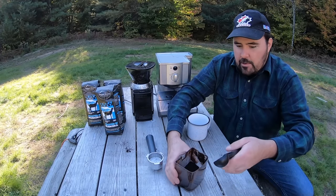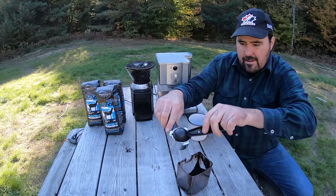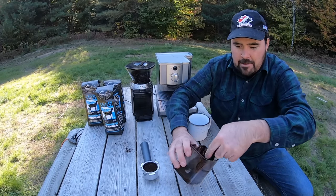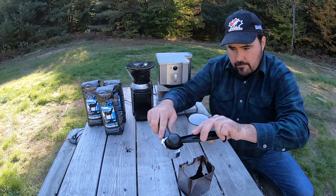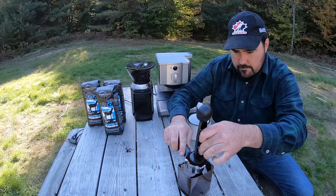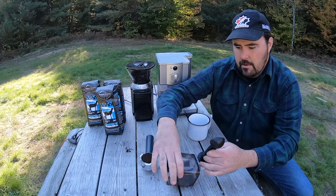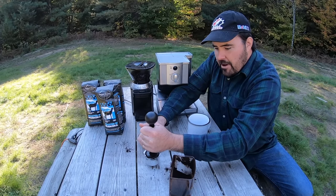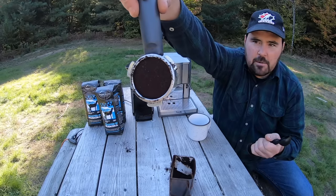Then, using the scoop that comes with the machine, I couldn't tell you exactly how much I put in — I just try to level it off, maybe two good scoops. Then I use the other end of the tamper, put some good pressure on there, and knock off any excess.